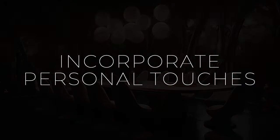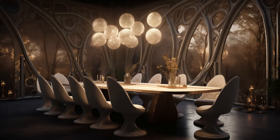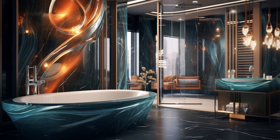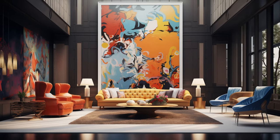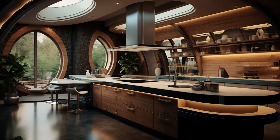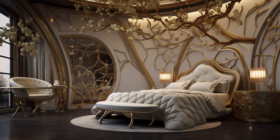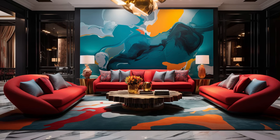Infusing your space with personal touches and meaningful objects is the key to creating a truly unique and inviting environment. Whether it's family heirlooms passed down through generations, souvenirs from your travels, or artwork created by loved ones, these items not only add visual interest but also serve as reminders of cherished memories and experiences. By incorporating elements that reflect your personality, interests, and values, you can imbue your space with a sense of authenticity and warmth that is unmistakably yours. From displaying photos of special moments to incorporating handmade crafts or your favorite colors and textures, every detail tells a part of your story, creating a space that feels deeply personal and inviting.